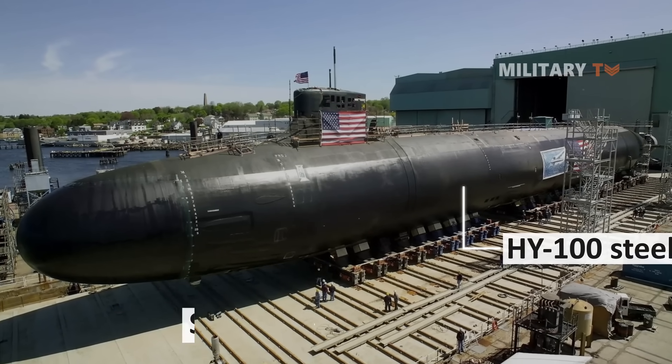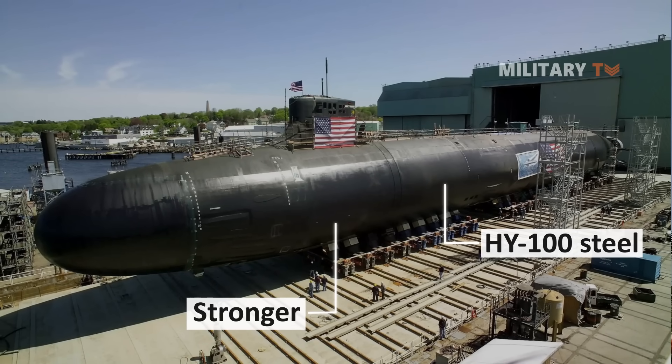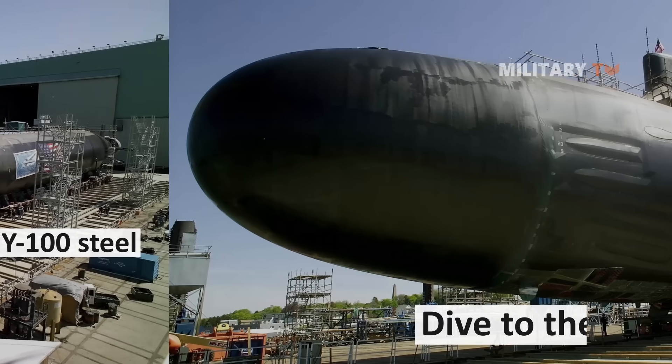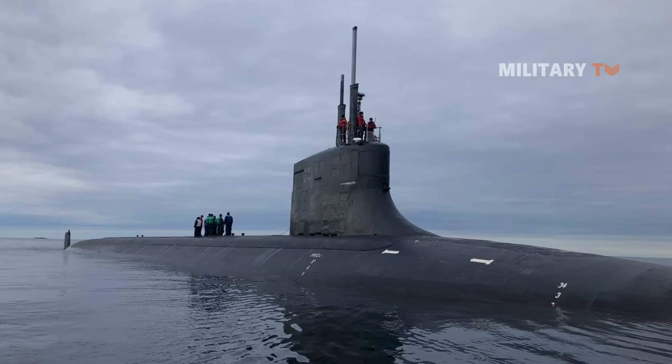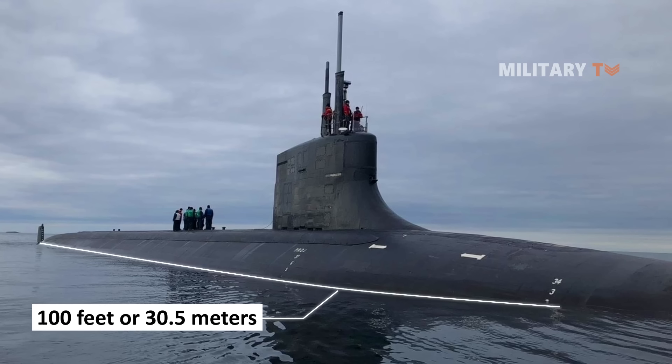To withstand water pressure at greater depths, Seawolf class hulls are made of HY-100 steel, which is stronger than the HY-80 steel used in previous classes. This makes the Seawolf the first attack submarine to use this new welding material, and it can dive to a depth of 610 meters. The boat itself has a length of up to 100 feet, or 30.5 meters, as seen on the USS Jimmy Carter.